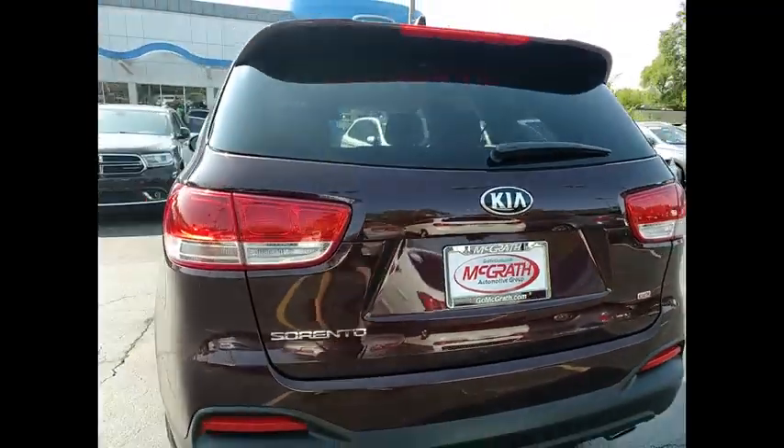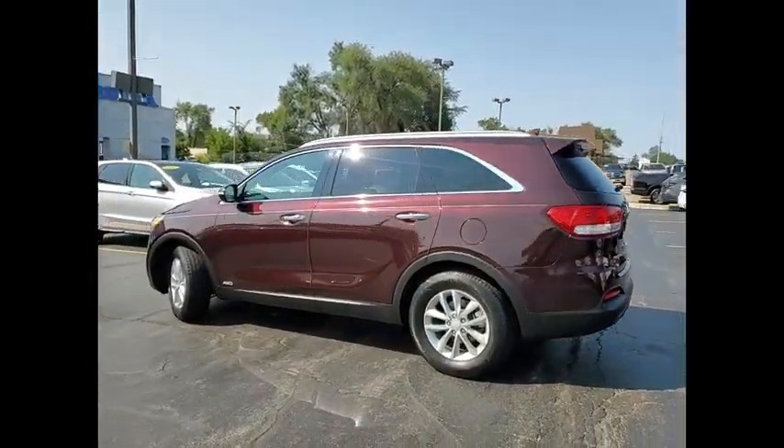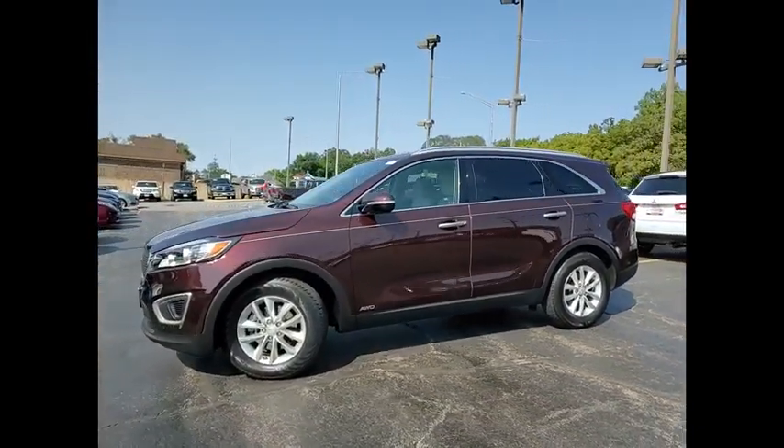Brake assist, traction control, stability control, engine immobilizer, four-wheel disc brakes. This isn't just a vehicle, it's an experience. So stop in for a test drive today.